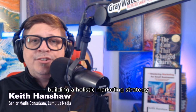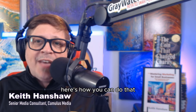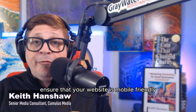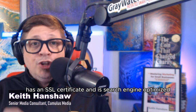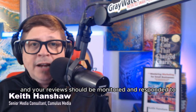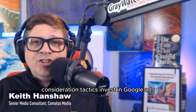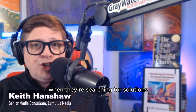Building a holistic marketing strategy means more than just throwing money at ads. It's about ensuring every element supports your overall goal. For foundational presence marketing, ensure that your website is mobile-friendly, has an SSL certificate, and is search engine optimized. Your online directory should be accurate, and your reviews should be monitored and responded to. For consideration tactics, invest in Google ads, responsive display ads, and display or video advertising — these tactics help you reach potential customers when they're searching for solutions.